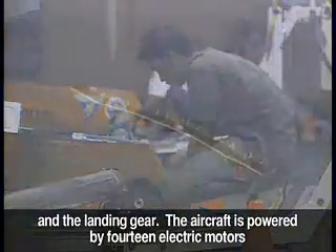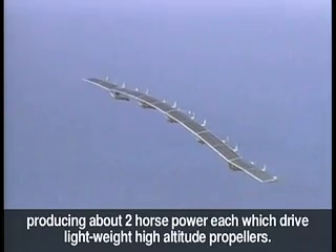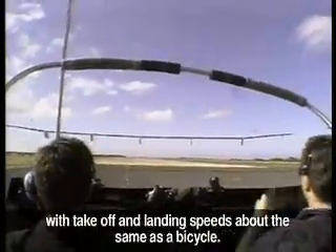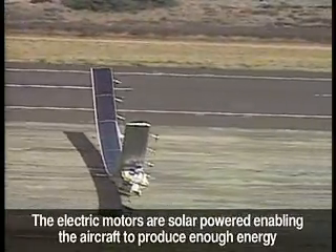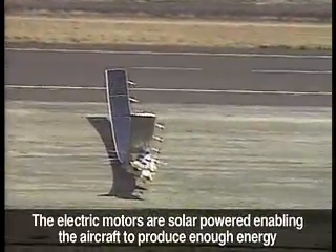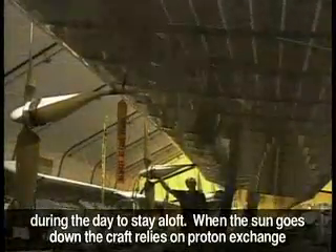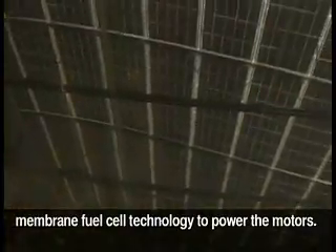The aircraft is powered by 14 electric motors, producing about 2 horsepower each, which drive lightweight, high-altitude propellers. This amount of power allows the aircraft to cruise between 19 and 27 miles per hour, with takeoff and landing speeds roughly about the same as a bicycle. The electric motors are solar-powered, enabling the aircraft to produce enough energy during the day to stay aloft.